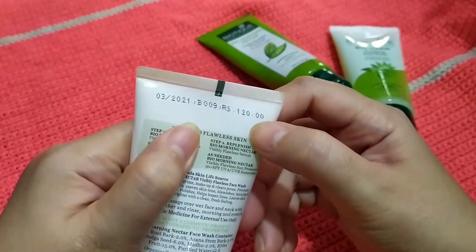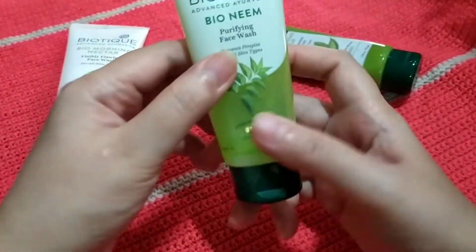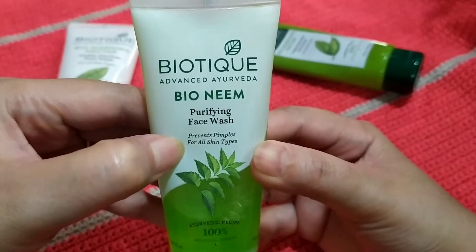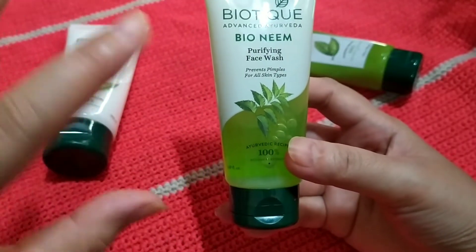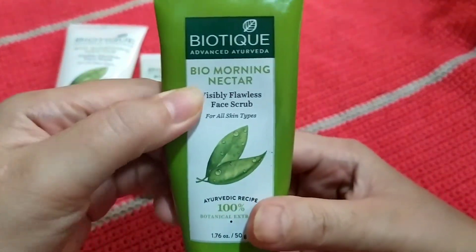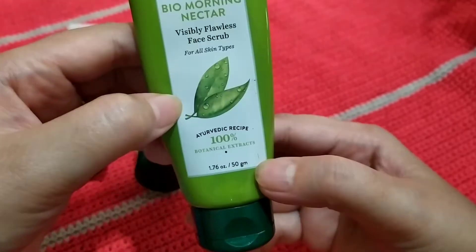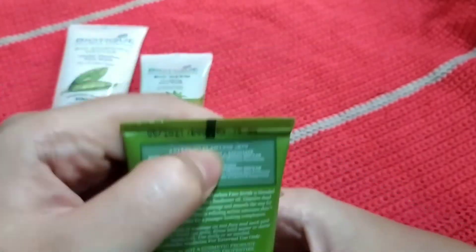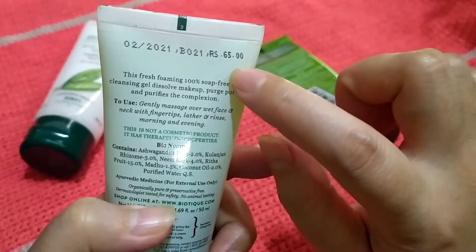The second face wash is the Bio Neem purifying face wash, and it says it prevents pimples for all skin types — although it's obviously targeting oily skin types. The third one is the Bio Morning Nectar visibly flawless face scrub for all skin types, and this is 50 grams with an MRP of 75 rupees. The Neem face wash is 50ml and 65 rupees.